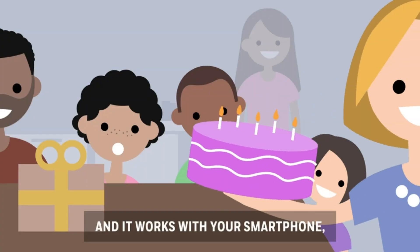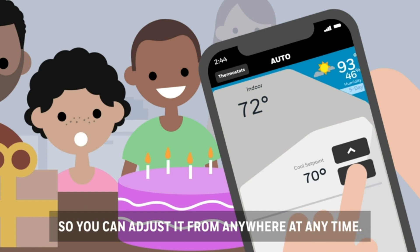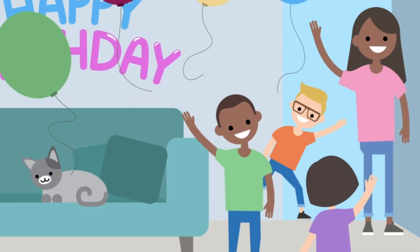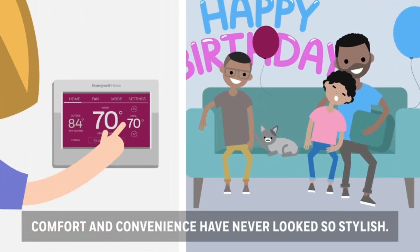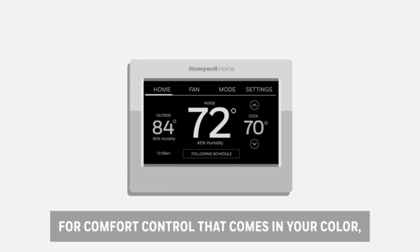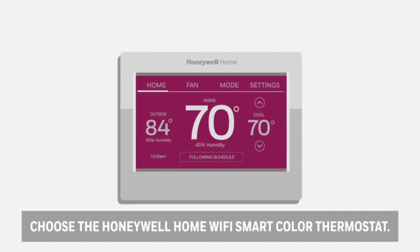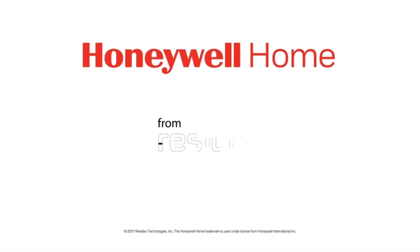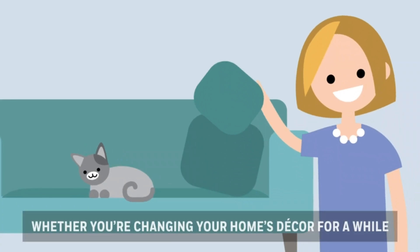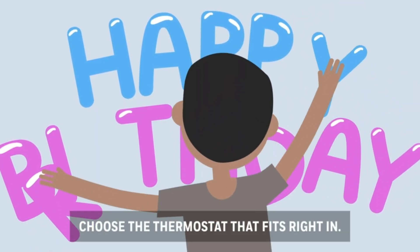Intelligent comfort control. Once installed, the Honeywell Home RTH9585WF provides precise control over your home's temperature settings. Using innovative technology, including geo-fencing and adaptive recovery, the thermostat learns your schedule and preferences to deliver optimal comfort while minimizing energy waste. Plus, with its Wi-Fi connectivity, you can adjust settings remotely using the Honeywell Home app, giving you unprecedented flexibility and convenience.